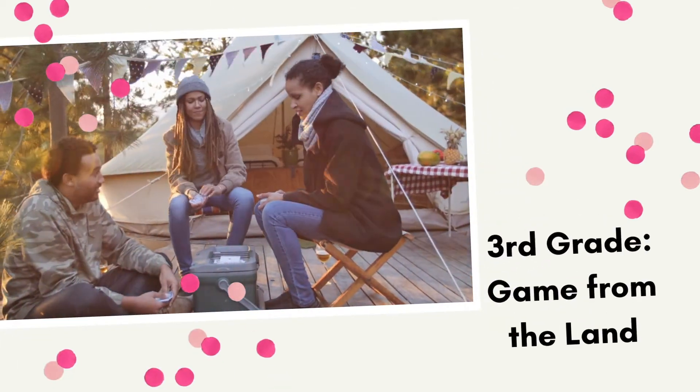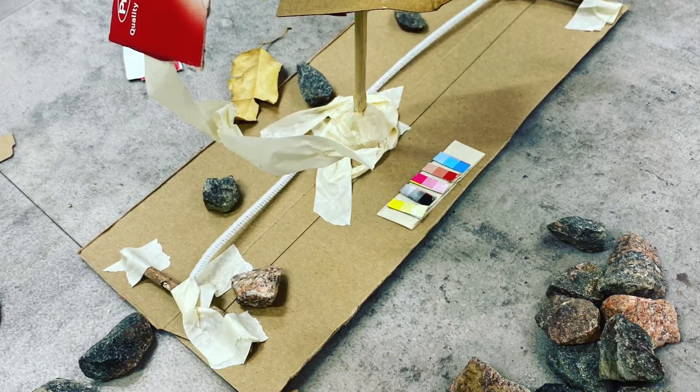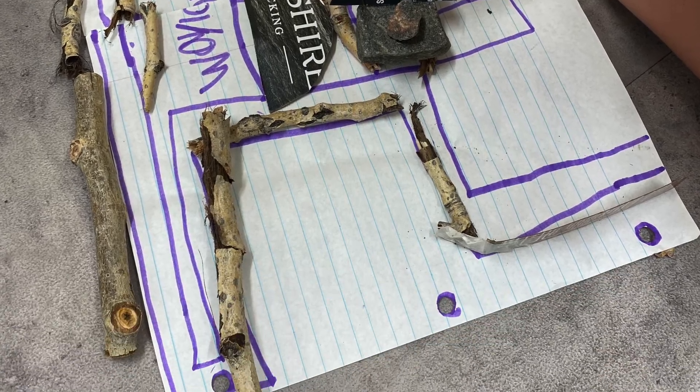Third grade was the 'Game from the Land' challenge. On the show Alone, people there for a long time get bored and start creating games to stay entertained. Students used the few materials I gave them plus anything collected outdoors to create a playable game. Some made variations of yard games from the summer, while others found interesting rocks to use as dice — looking for flat-sided shapes they could write on.